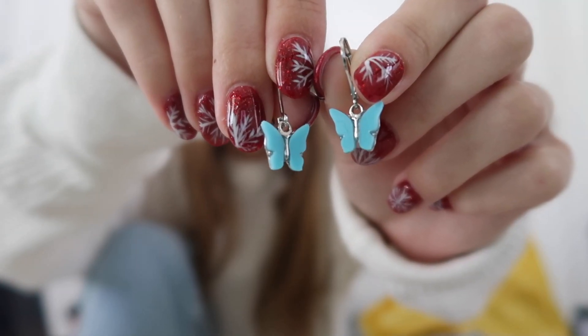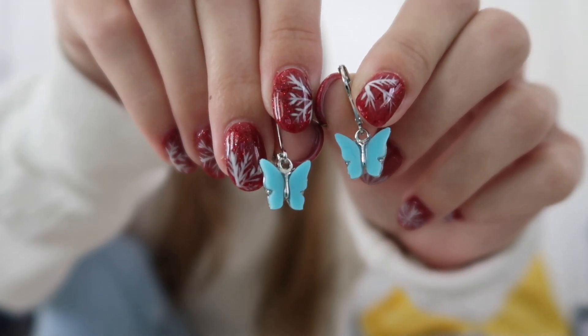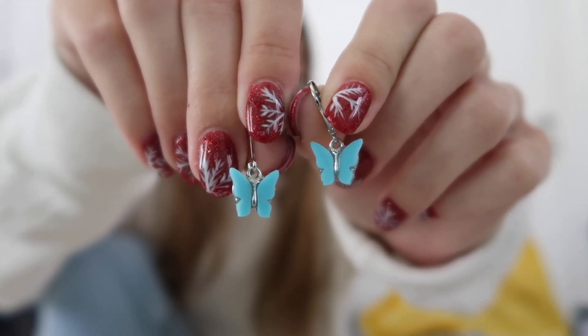I got two pairs of earrings from Brandy. One I'm not even going to show you because it was just such a mess — all the pearls kept sliding off. It was really hard to clasp in your ear. But the ones I did keep are these little blue butterfly earrings. I think they are adorable. I love the color of them and just how fun they are.